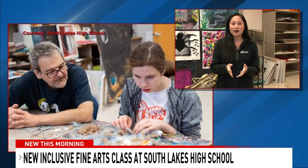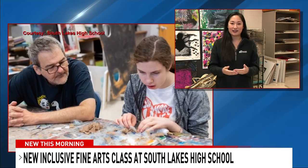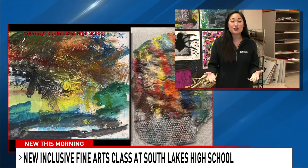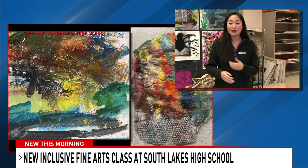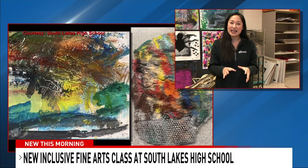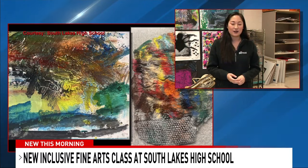Nora, who was seen earlier working with fabric, is another example of trial and error — and trying different things. Teachers will actually put sand in her paint to allow her to really work with texture and create something of her own. A slideshow is available at wjla.com where viewers can see the various art pieces these students have already created.